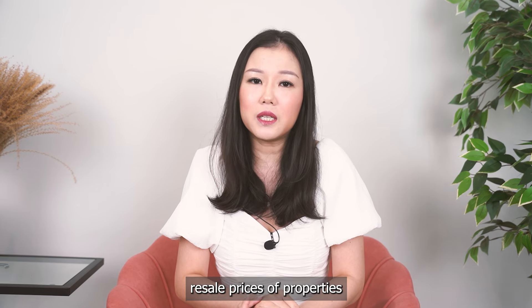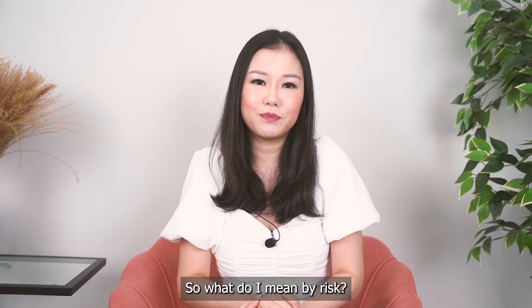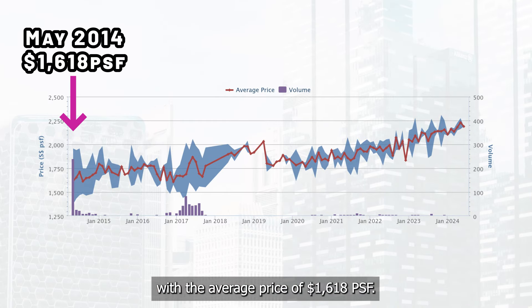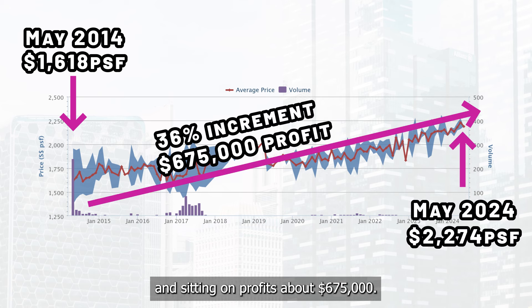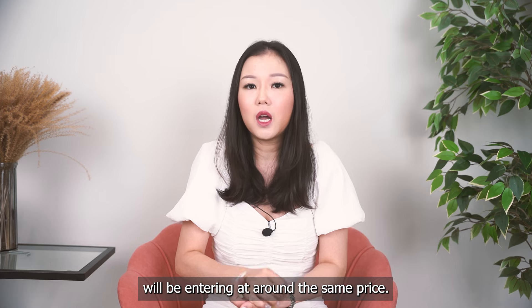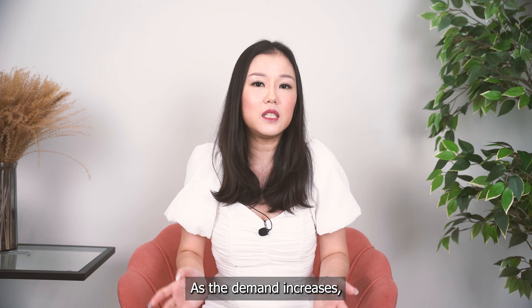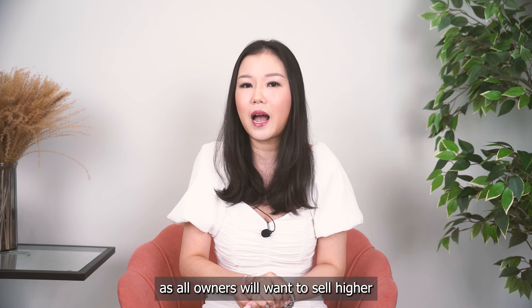As resale prices of properties are highly dependent on market conditions as well as supply and demand, there is a risk involved. We must always remember that there will be owners in Commonwealth Towers who bought their units at launch in May 2014 at an average price of $1,618 PSF. Today, they are experiencing a profit of about 36%, sitting on profits of about $675,000. When you buy a property during launch, most buyers enter at around the same price. Upon TOP, prices see an increase as some buyers will pay a premium for a property that is new but ready to move in. As demand increases, it naturally drives up prices and transaction volume, as all owners want to sell higher than the last transaction.